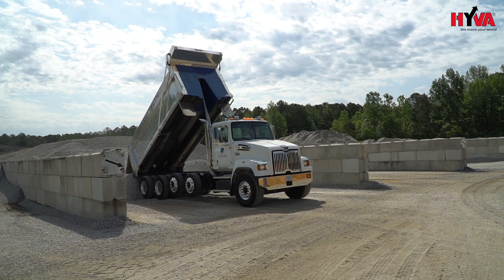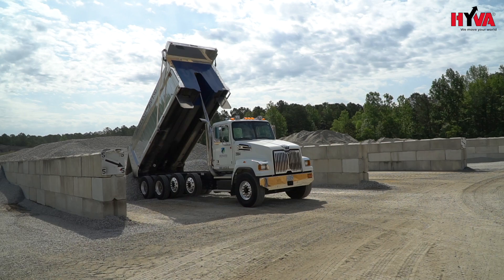The hybrid body that R&S Godwin Group provides allows us to haul an extra ton, ton and a half of material on our day-to-day operations, which makes us more efficient and more productive.